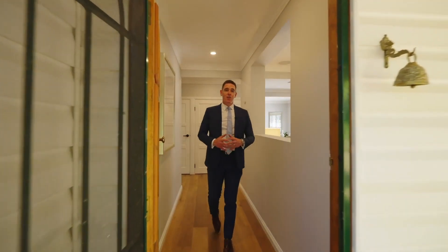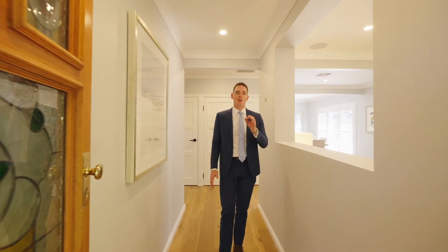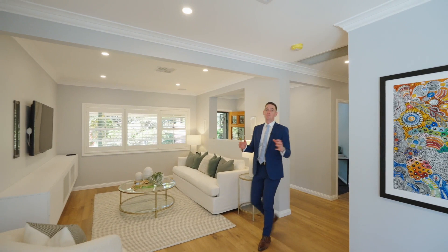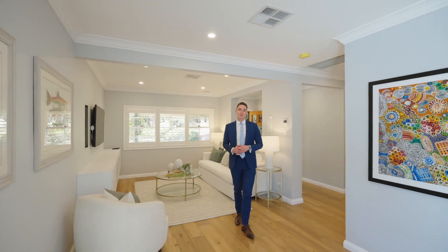Outside, this home I am absolutely captured by the cottage charm, but inside it is nothing short of a modern renovated grand family home. This home is split across two levels with a generous floor plan.